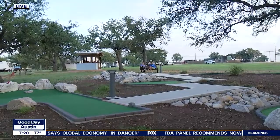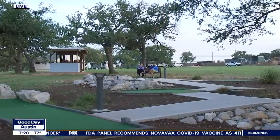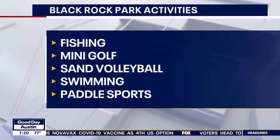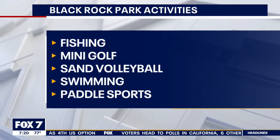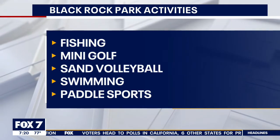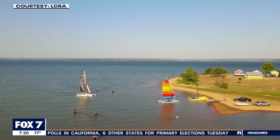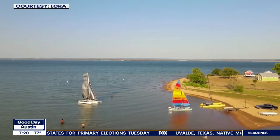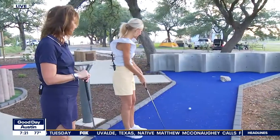LCRA is just doing it all this summer. When people come out here, what's the best way to plan their trip? Visiting lcra.org/parks is the best way to check out availability at all the parks. I would try to book something out three months in advance, but you could also look for last-minute getaways and book something to get out of town and experience the outdoors.